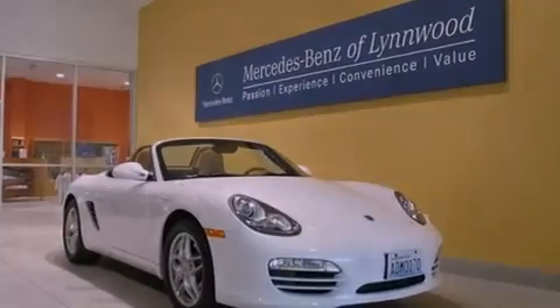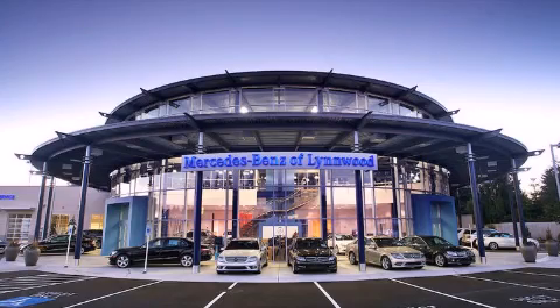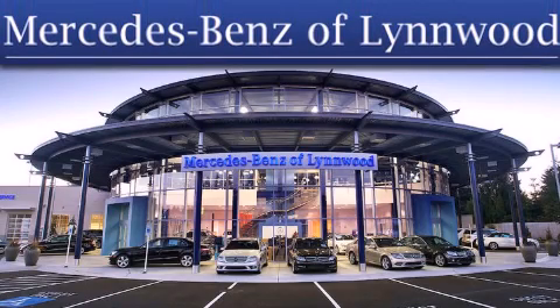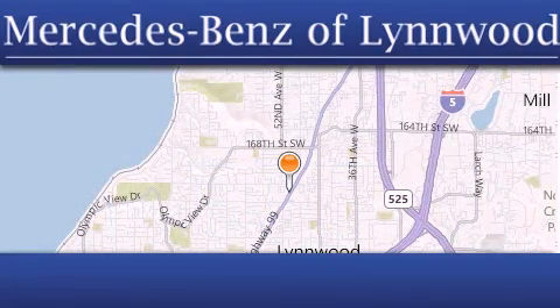We invite you to contact us today to learn more about this vehicle. Thank you for considering Mercedes-Benz of Linwood for your next new or pre-owned vehicle. For additional information please visit our website, give us a call, or stop by our dealership.